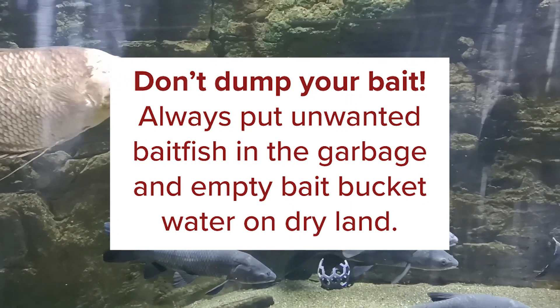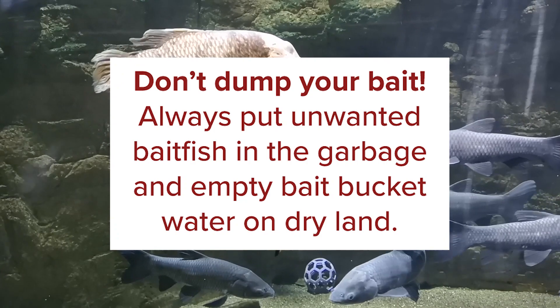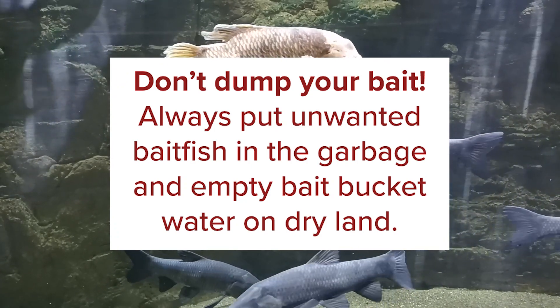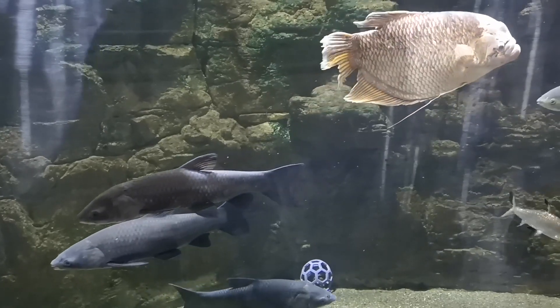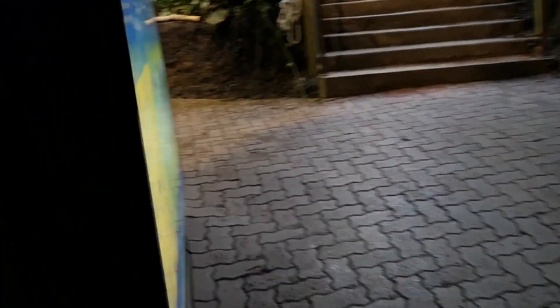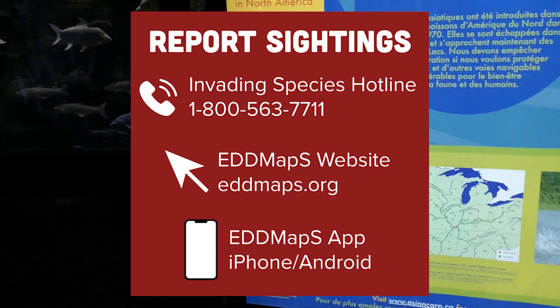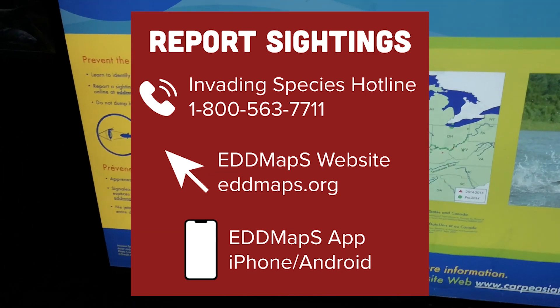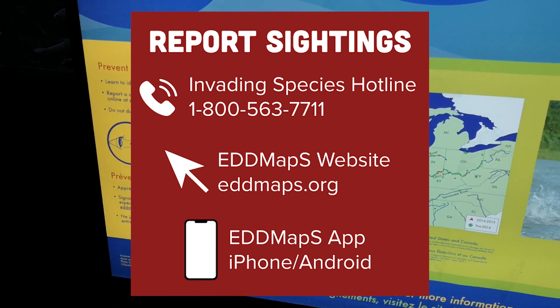Make sure you buy your bait fish in the same area where you're fishing and also dispose of it in that same area as well. Finally, if you were to ever see an Asian Carp or think you saw one, you can report any sightings of Asian Carps to the Invading Species Hotline. There's a phone number for that, and you can also submit sightings online through edmaps.org/Ontario.